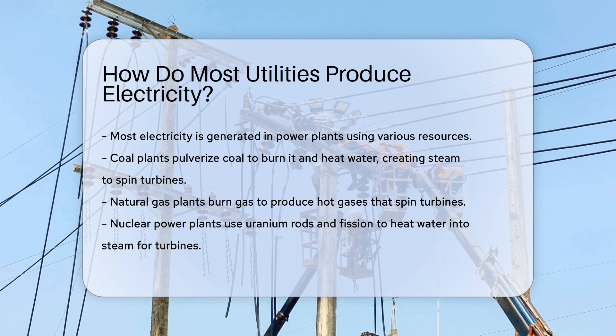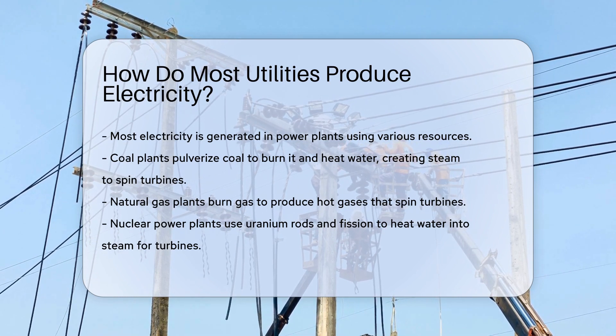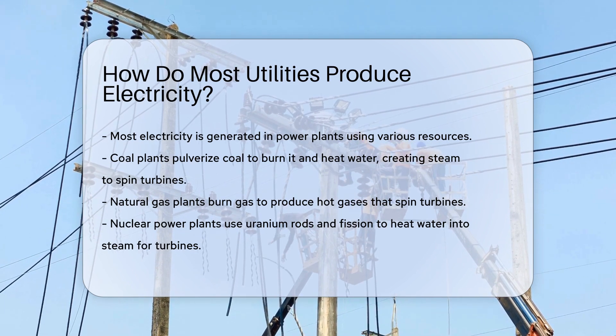Power plants are like giant factories. Instead of toys or cars, they churn out electricity. These plants usually use coal, natural gas, or nuclear energy, and they convert these resources into power.